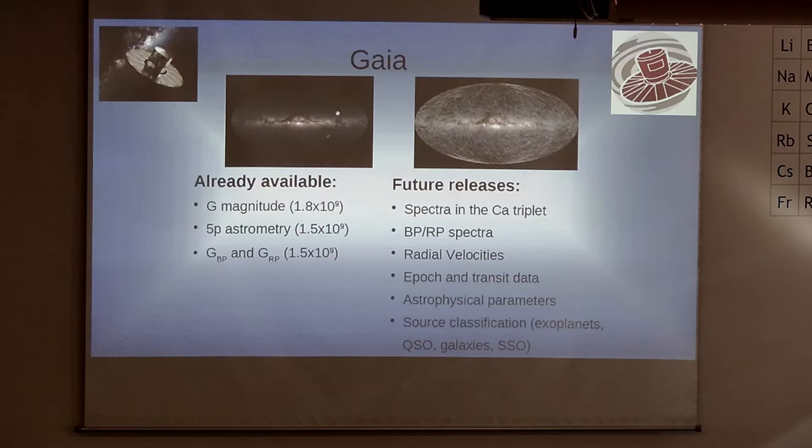A few years ago there was a huge step forward in the studies of the galaxy, basically thanks to Gaia. Gaia is a satellite that was launched in 2013 and since then it has already revolutionized what we know about the Milky Way. In previous data releases we already have available magnitudes and colors for over 1.5 billion stars and also five-parameter astrometry — very accurate positions in the sky, parallaxes that lead to distance estimations, and proper motions showing how stars move in the sky.